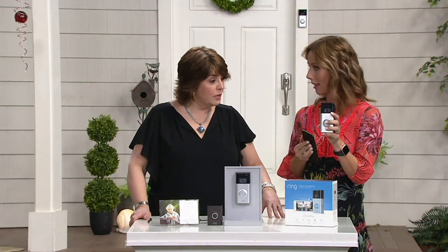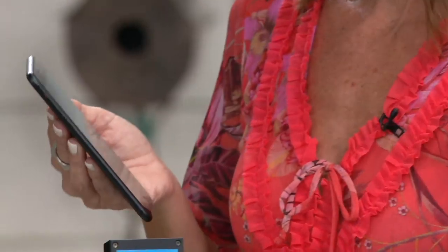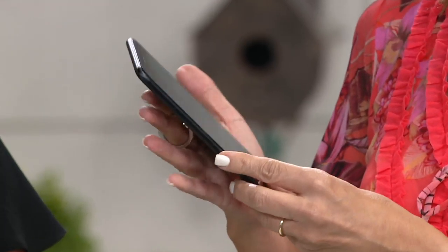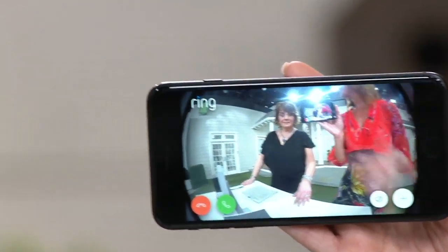The home where this is installed has some technology requirements — it needs to be on Wi-Fi. It's a free app and it doesn't matter if you're using Apple or Android. Imagine this: someone comes up and rings your doorbell, you get an alert on your phone, and you answer that like a text alert. You can actually see right here — this is exactly what the doorbell sees.